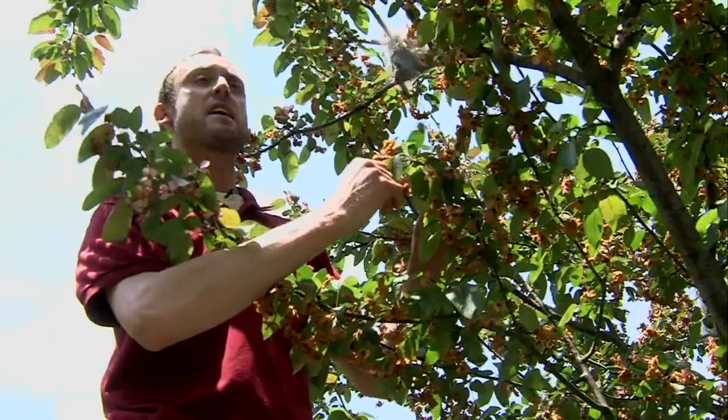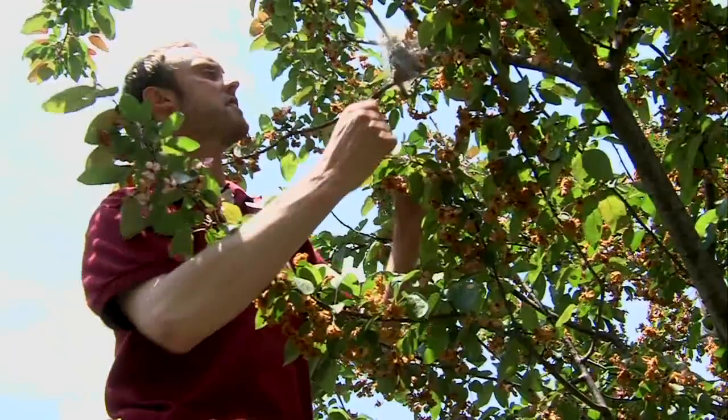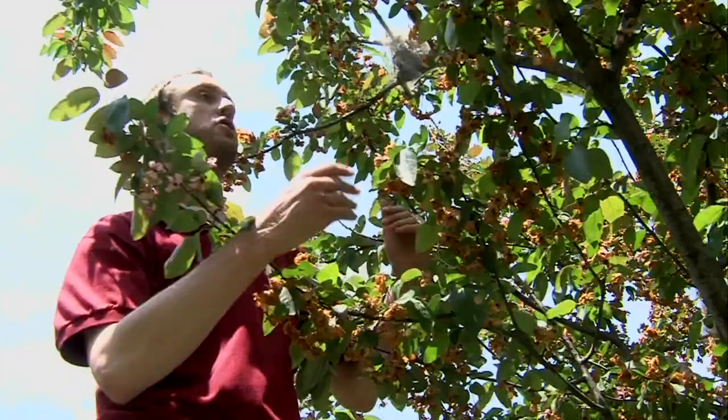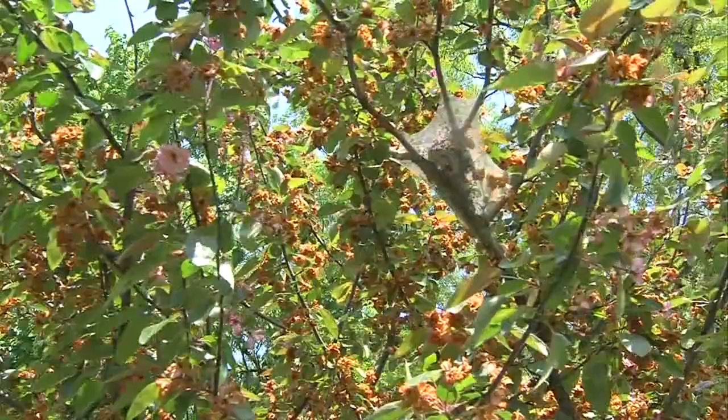These little caterpillars feast in crowds. A typical egg mass might have somewhere around 300 to 400 eggs, so you might see about that number of caterpillars. They favor trees like cherries, apples, or sometimes ornamental crab trees like this one.